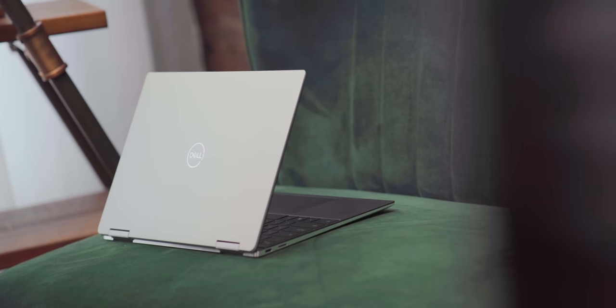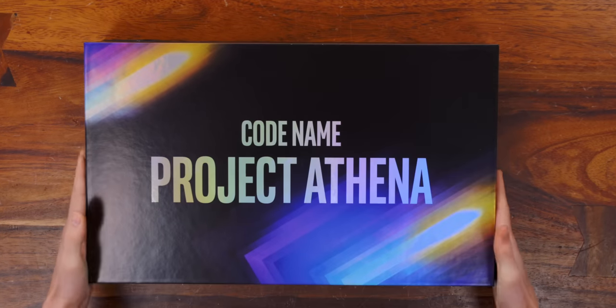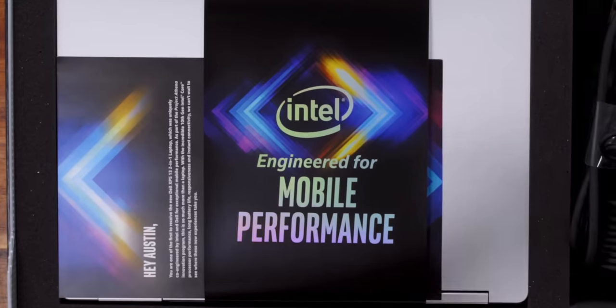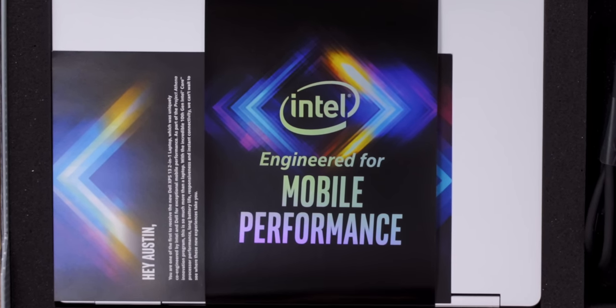Intel, who are sponsoring this video, have been working on something big: the Project Athena Innovation Program. Now this is a code name, but it's essentially like a spiritual successor to the original Ultrabook concept. And if you see the 'engineered for mobile performance' visual identifier when you're shopping for a laptop, it means you're getting a few guaranteed things.